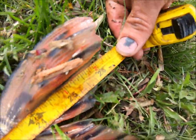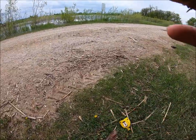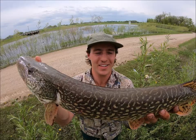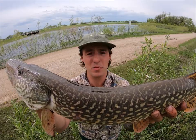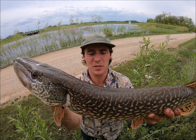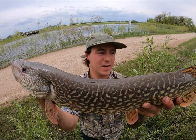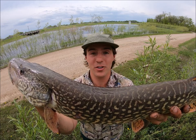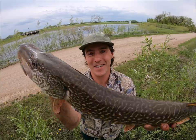Getting a measurement on this guy — it's roughly 26 and a half inches. Hey, that's awesome on the fly! Another really, really nice size pike — 26 and a half inches. I can't believe what just happened on the fly today. That was absolutely amazing — two great size pikes in under 25 minutes. That was insane. I'm gonna call it today. Let's get this guy back in the water. Until next time!